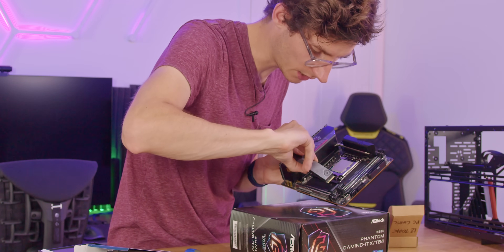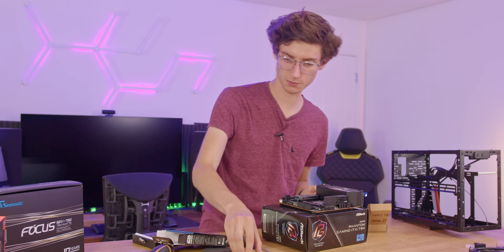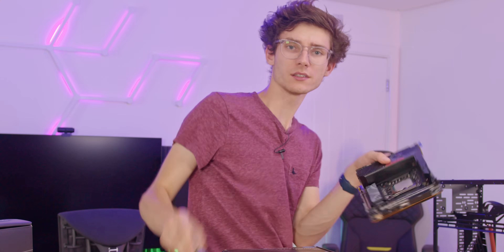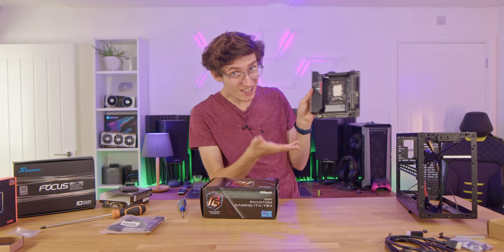Will this actually fit in here? Yes — there we go. We won't be able to put the heatsink back on top, of course, but it doesn't matter because it has its own one. Once you've got that screwed in, it matches the aesthetic pretty well.